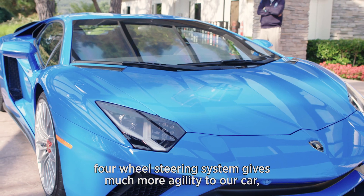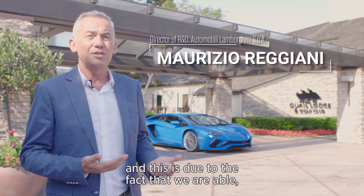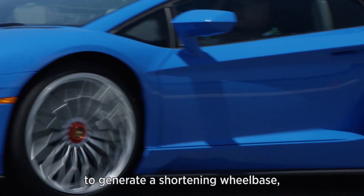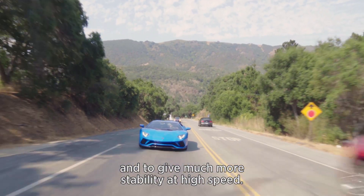This gives much more agility to the car. You have a perception of a really light car, and this is due to the fact that we are able to work in counter-phase steering on the front and rear axis, generating a shortening of the wheelbase and giving much more stability at high speed.